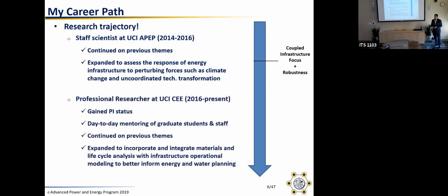The stage I'm at right now is as a professional researcher at UC Irvine in civil and environmental engineering. It's the UC's equivalent title for research faculty, non-tenure track. I gain PI status and get to mentor a bunch of people. In addition to continuing previous themes, I focus a lot on incorporating materials and lifecycle analysis and trying to incorporate those with the operational modeling of infrastructures in order to better inform whether certain pathways for deploying technologies are a good idea. That's actually how I ended up collaborating with Professor Kendall.